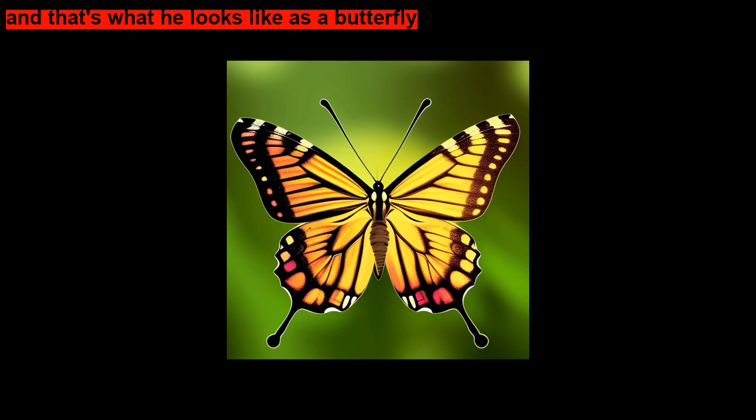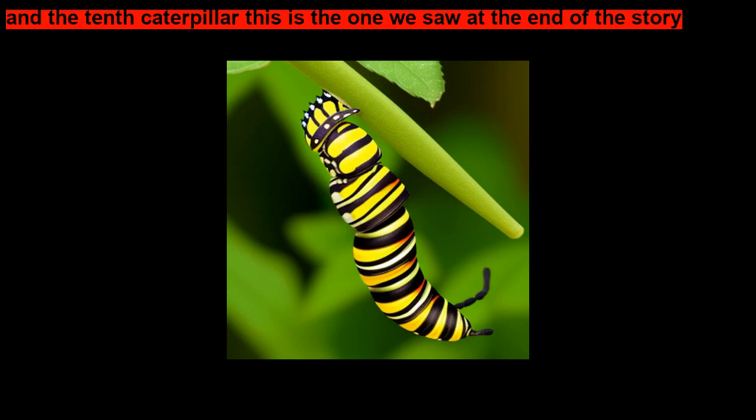And the tenth caterpillar — this is the one we saw at the end of the story. The tiger swallowtail caterpillar eats shrubs and broad-leaf tree leaves, and that's what he looks like as a butterfly.